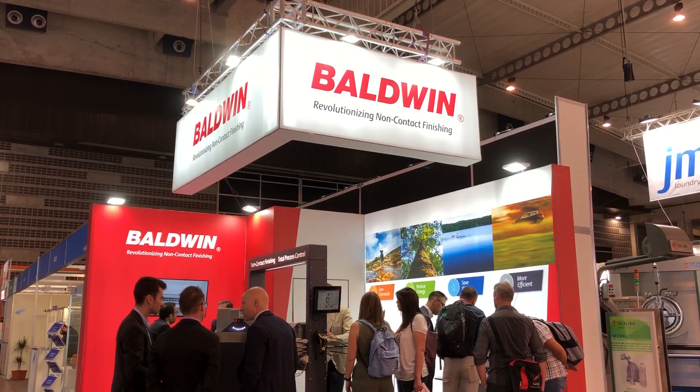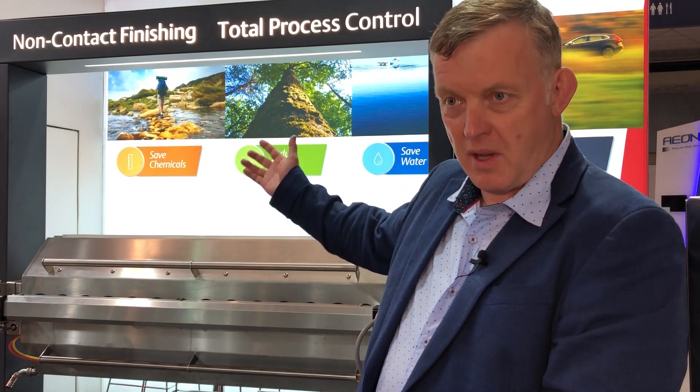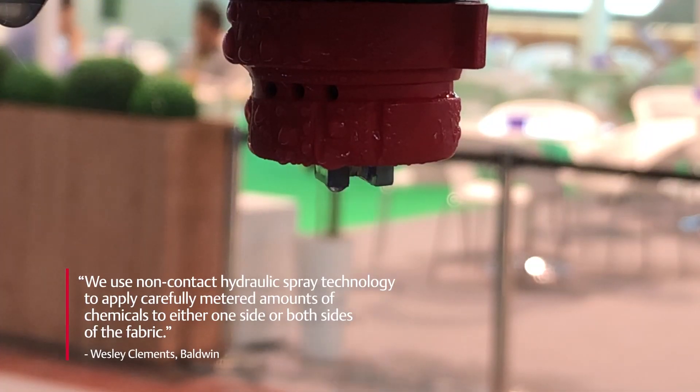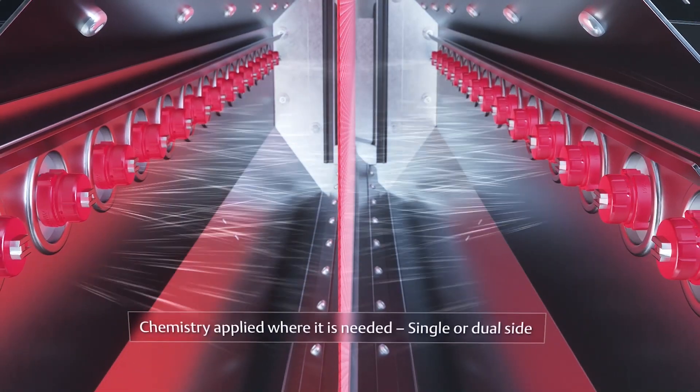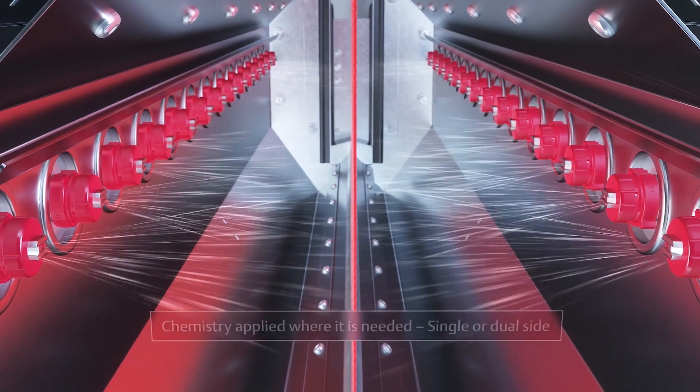The system is designed to coat a fabric. It runs through the machine from the bottom to the top. We use non-contact hydraulic spray technology to apply carefully metered amounts of chemicals to either one side or both sides of the fabric. We give the choice to the customer.